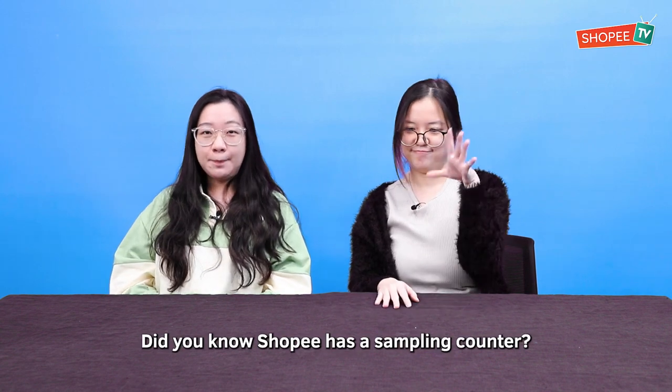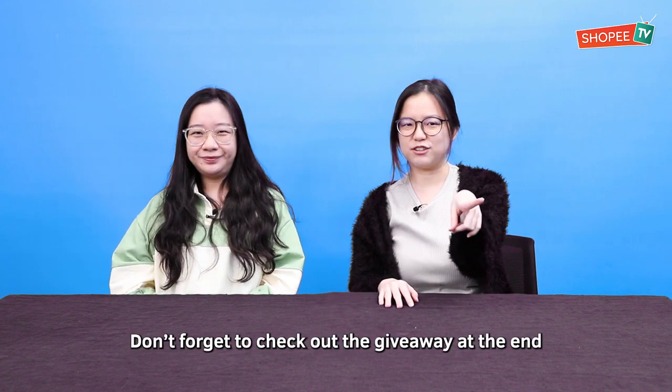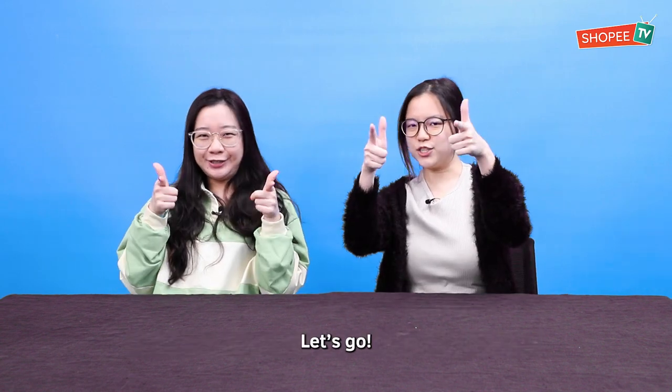Do you know how Shopee has a samples counter? So today we're going to try them all and find out which one has the best deals. Don't forget to check out the giveaway at the end. Let's go!